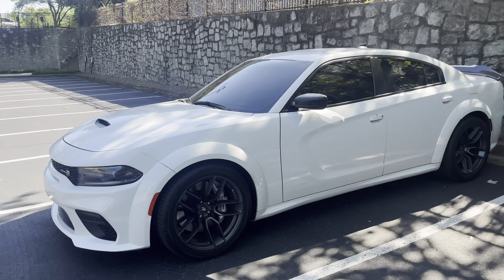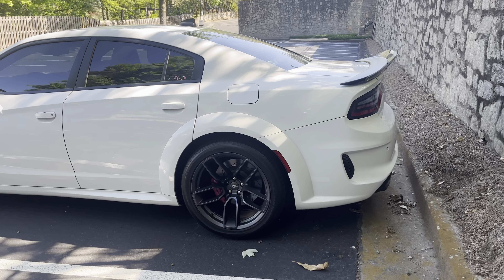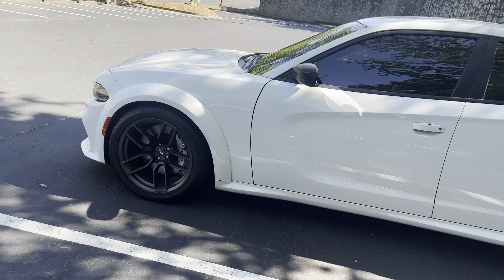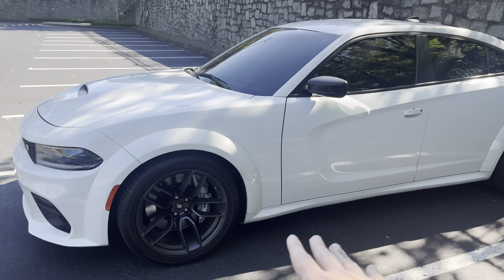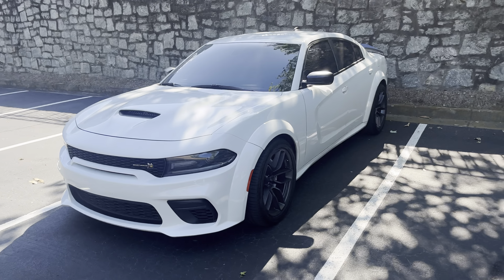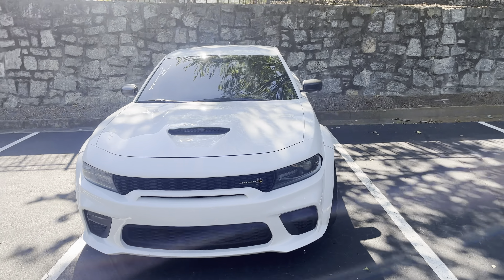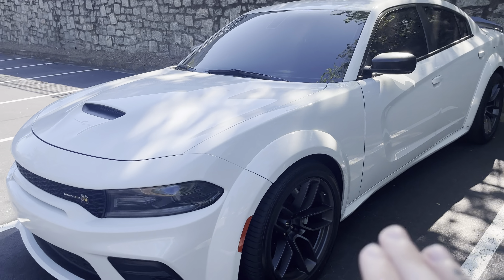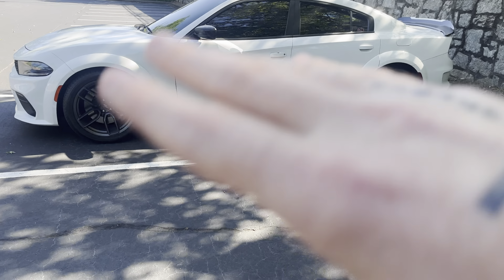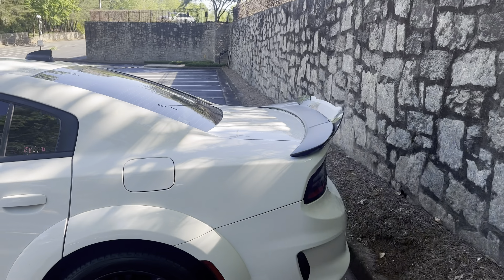We have a 2020 Dodge Charger Wide Body Scat Pack. If you're a fan of detail, you can see there are pink brakes in the rear and white brakes in the front. This car used to be a faded wrap just like Toro — we're not going to discuss who did it first. You can see the wide body Charger is one of my favorite looks, especially how aggressive it actually looks. 2020 was the year they started putting wide bodies on Scat Packs — red eyes, hellcats, wide body Scat Packs — so this is the first year of this model.